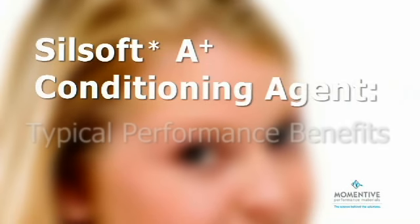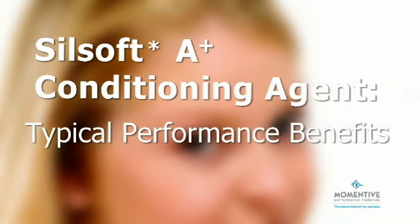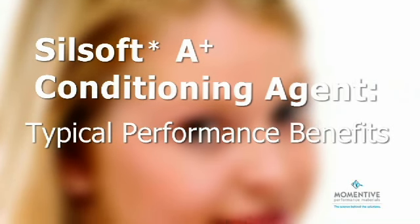Silsoft A Plus Conditioning Agent can help enhance products for damaged hair through improved wet and dry combability, dry feel, moisture retention, and soft hold.